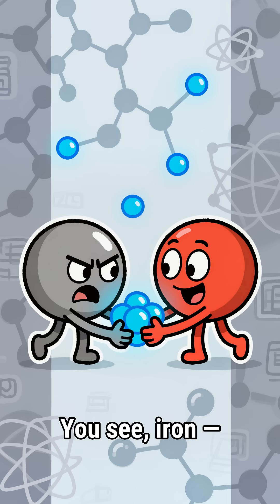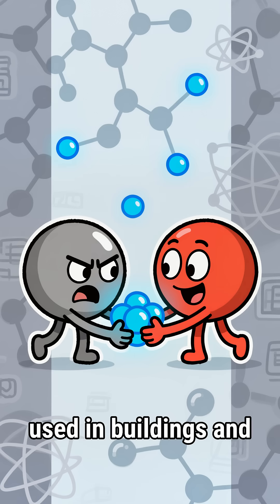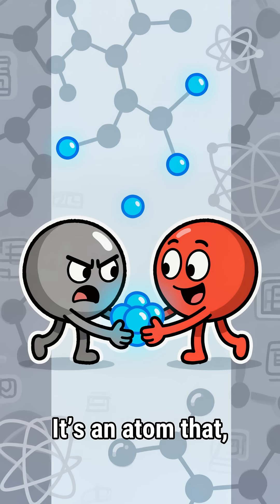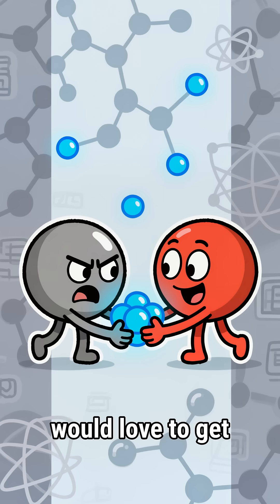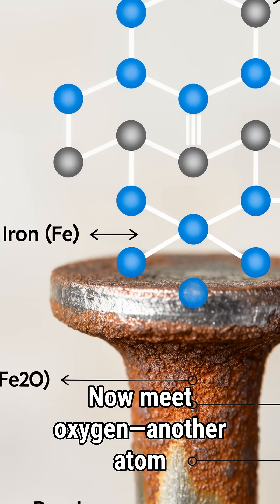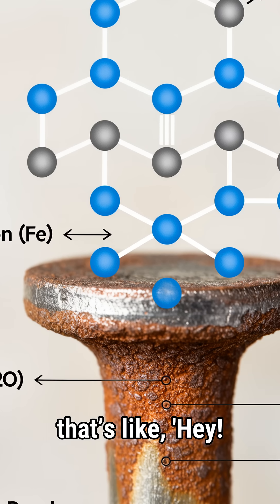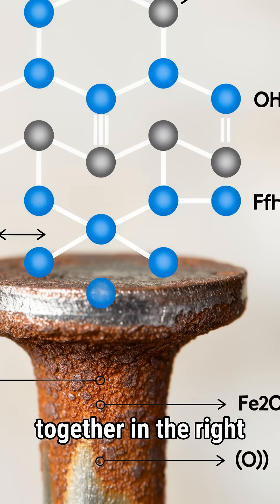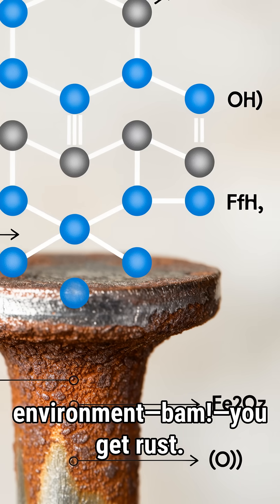You see, iron — yes, the same metal used in buildings and cookware — is also inside your body. It's an atom that, if it had feelings, would love to get rid of a few electrons. Now meet oxygen, another atom that's like, 'Hey, I'll gladly take those electrons off your hands.' When these two come together in the right environment, bam, you get rust.